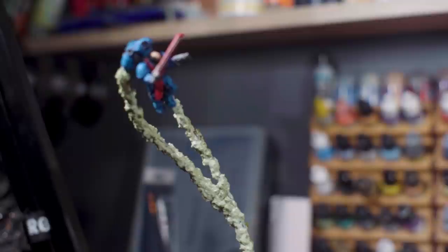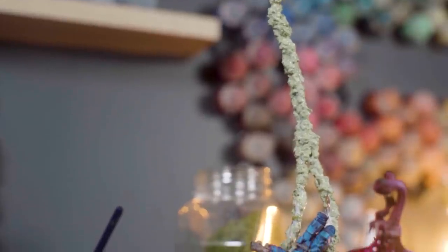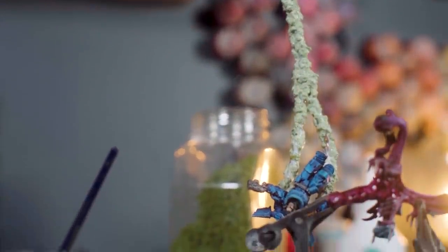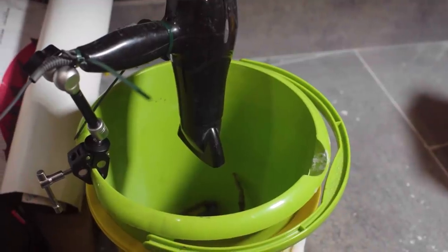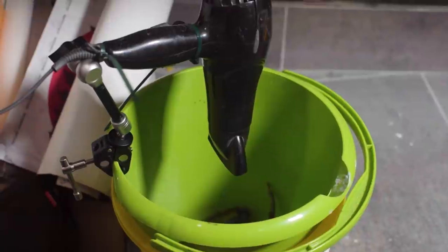I settled on mixing fine foam flock with PVA and I coat the copper wire with it. And this was definitely up there with one of the most tedious things I have ever done. And to get this thing to dry faster, I put it in the homemade dry faster, you bastard machine — which is a magic arm clamp, cable ties, hair dryer and a plastic bucket.